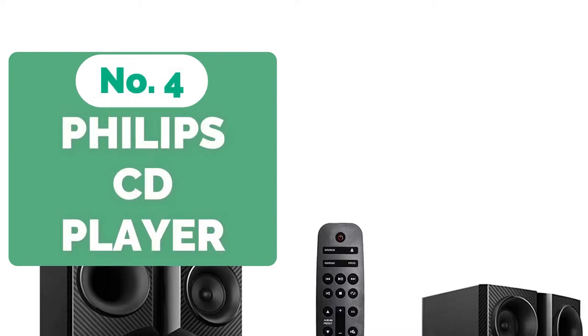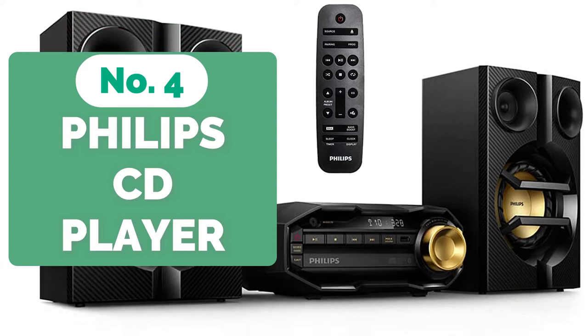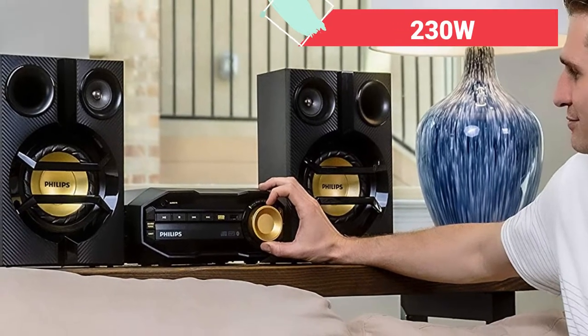At number 4 is the Philips FX10 Bluetooth Stereo System for Home. The Philips FX10 Bluetooth Stereo System is required for a powerful sound. The standard stereo system produces 230 watts and deceives you into believing it is bigger than it is.